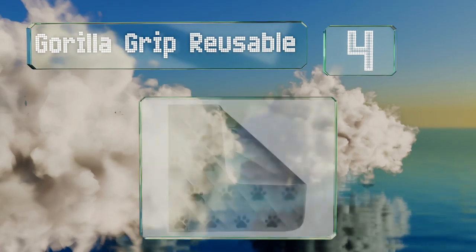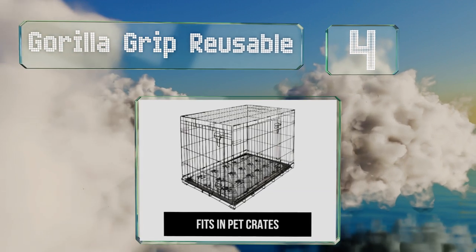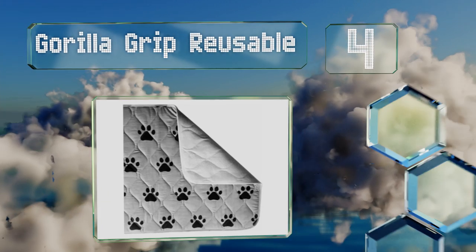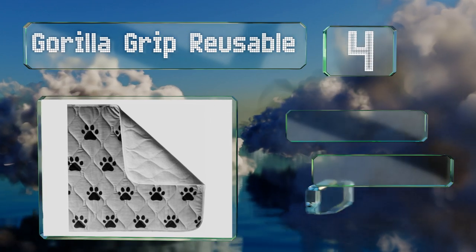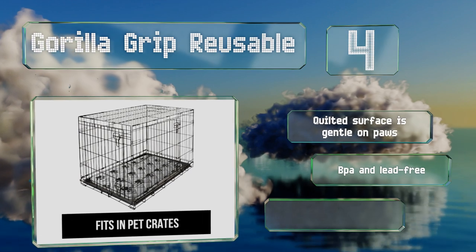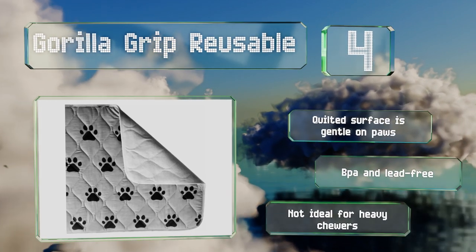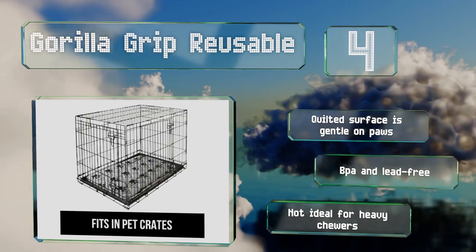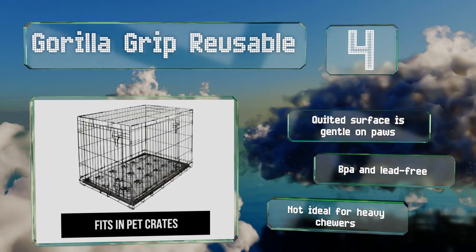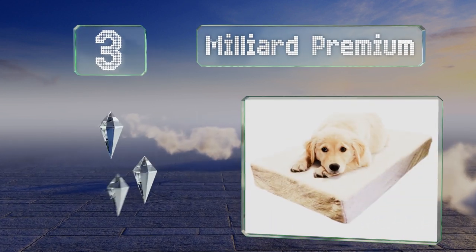At number four, designed for potty training a new puppy, the Gorilla Grip Reusable sports a sturdy combination of a cotton top layer, super absorbent inner layers for containing accidents, and a durable non-adhesive backing that won't slide around on wood floors or the bottom of kennels. The quilted surface is gentle on paws and it's BPA and lead free. However, it's not ideal for heavy chewers.